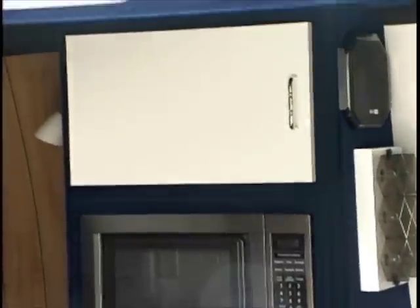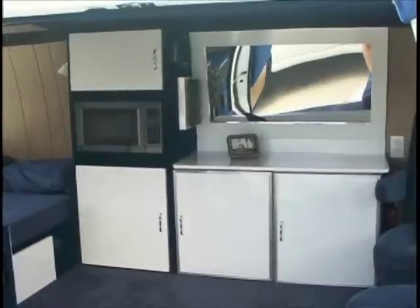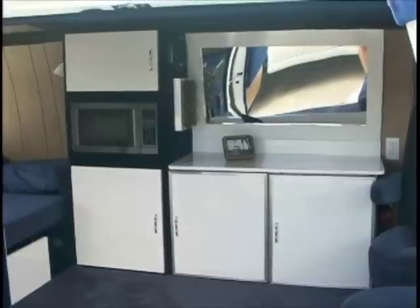Lightning has two refrigerators — we always say one for beer and one for food. We also have cabinet space and the microwave. The microwave and the TV run off an inverter when we're on the road. But whenever we go to a campground, we plug into the electric and it runs all the electricity in the van.